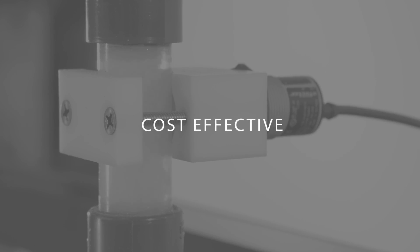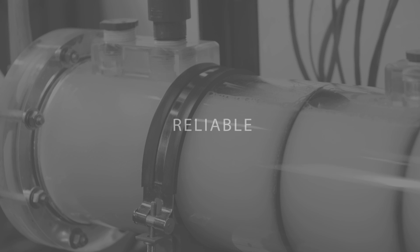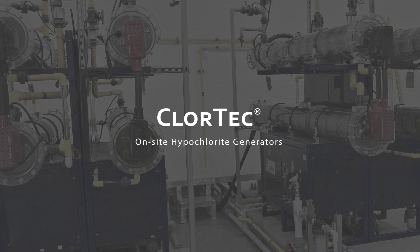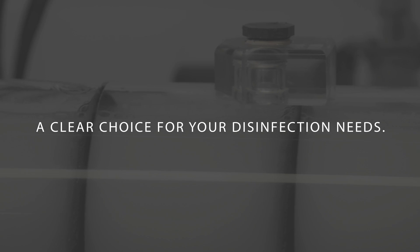On-site hypochlorite generation using the Chlortec DN system is a proven, cost-effective, safe, and most importantly, a reliable disinfection option. Chlortec DN on-site hypochlorite generators from Denora — a clear choice for your disinfection needs.